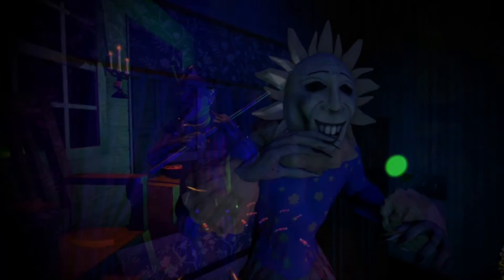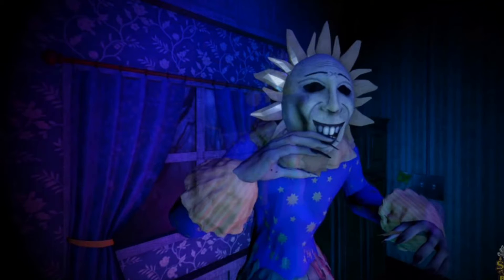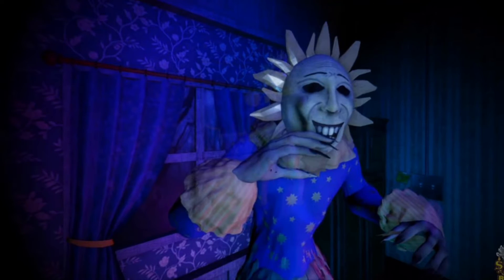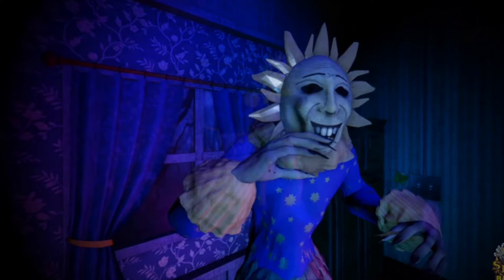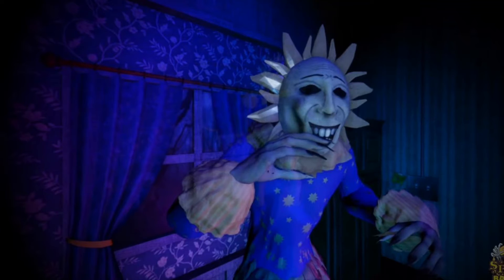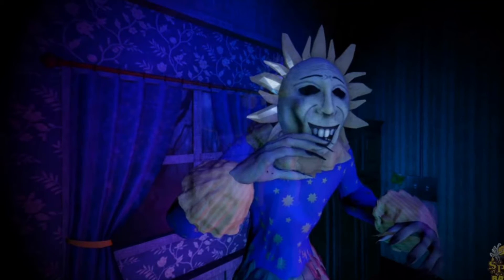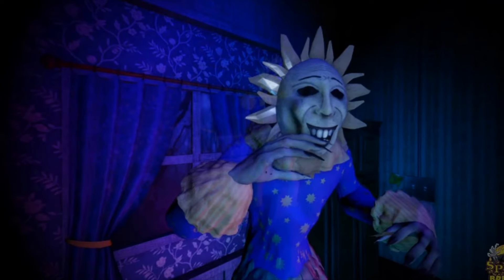Coming in at number 5 is Nighty Night. This is a very unique animatronic — Spirit Halloween has never made anything like this before. I really like how he's the sun and moon character, how he has the nice sun face and then flips his head around to reveal the evil moon. I think it's definitely a very unique concept, and I really like the way he looks. I think his phrases are really cool as well.